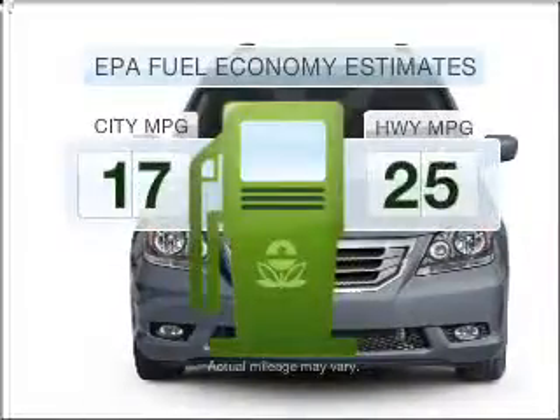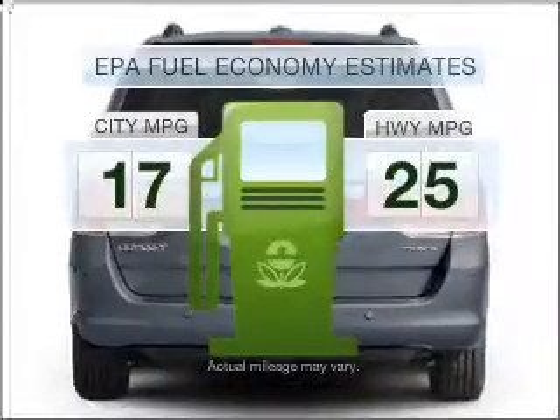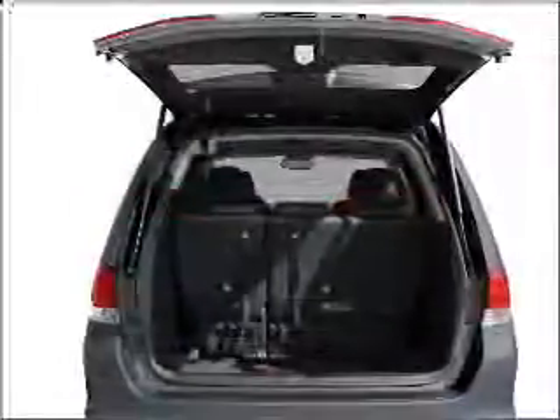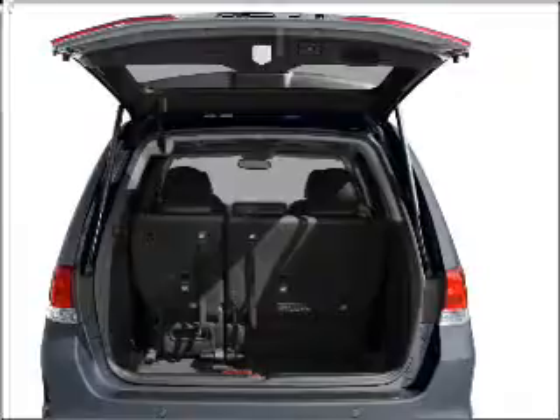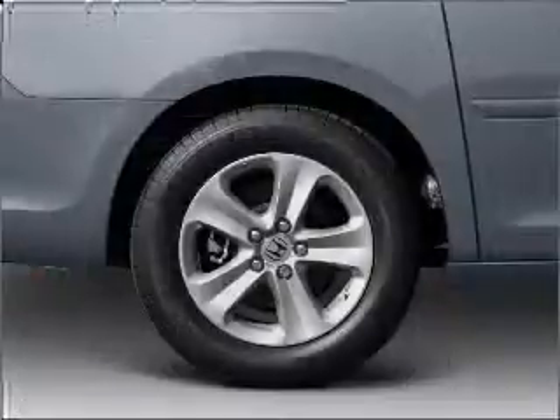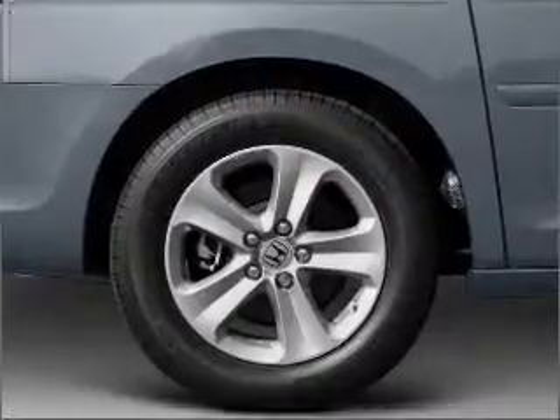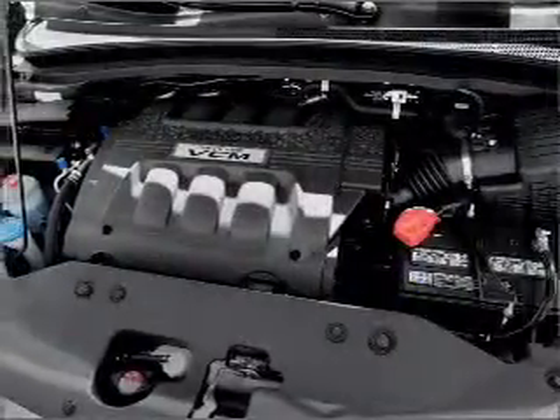Low emissions and the good fuel economy offered in this vehicle are important to you and to the environment. With a reliable six-cylinder engine that responds smoothly to its five-speed automatic transmission, reach your destination effortlessly with GPS navigation. Premium wheels give a more luxurious look.